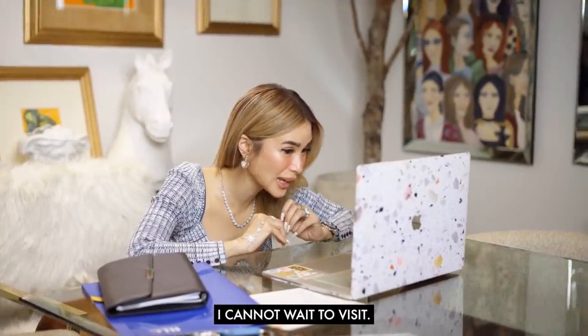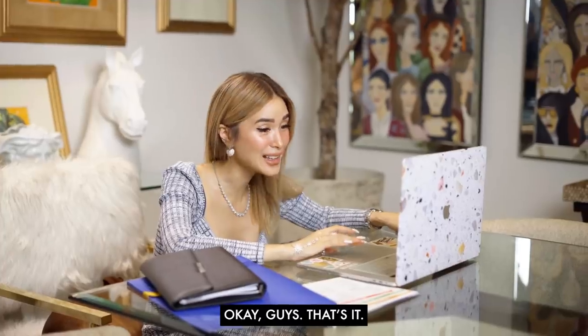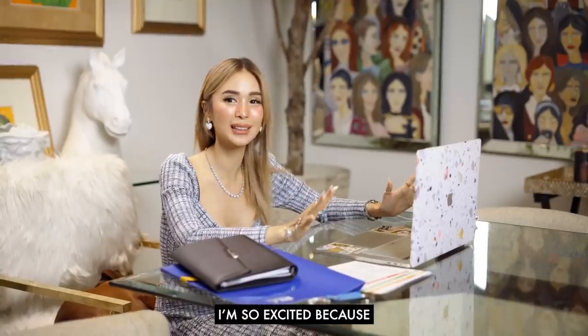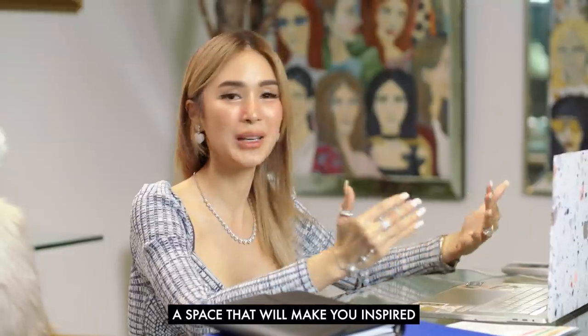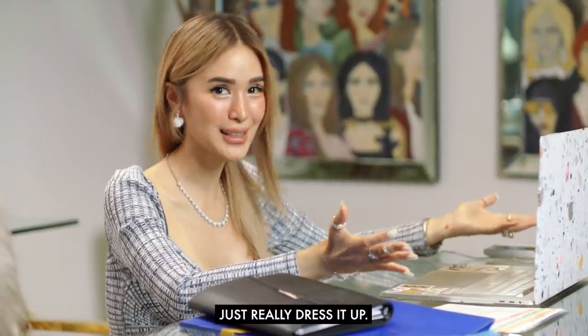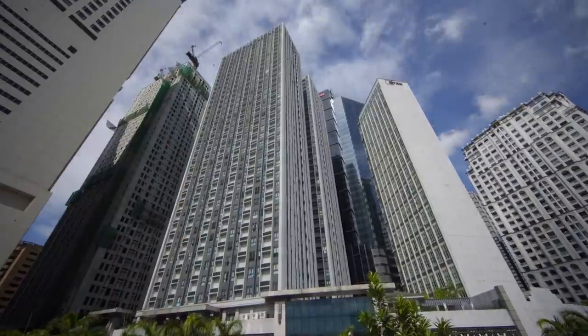I cannot wait to visit. How long is it going to take? It's going to take a few months to get that look. I'm also so excited because if you have this kind of space, we are going to show you how to turn it into a home — a space that'll make you inspired and really dressed up. I'm so excited for you guys to see it.